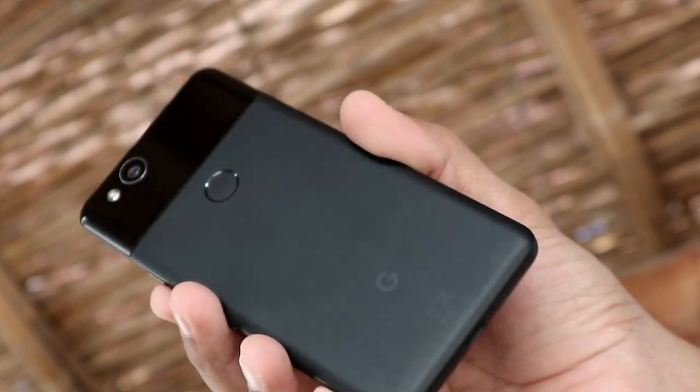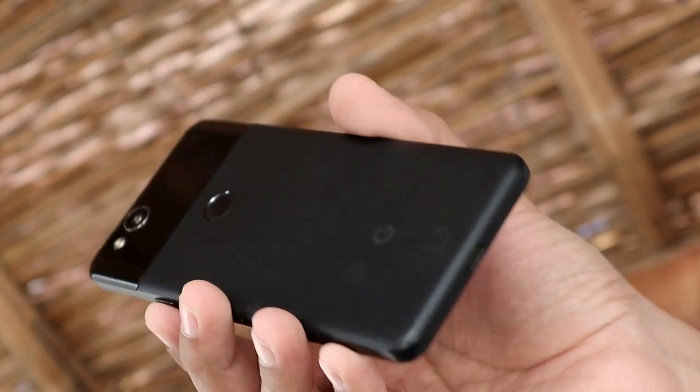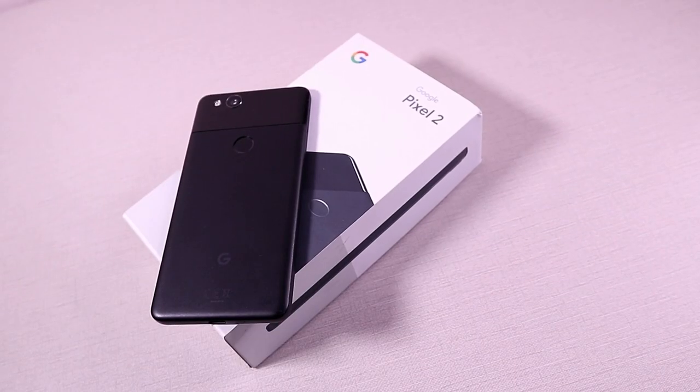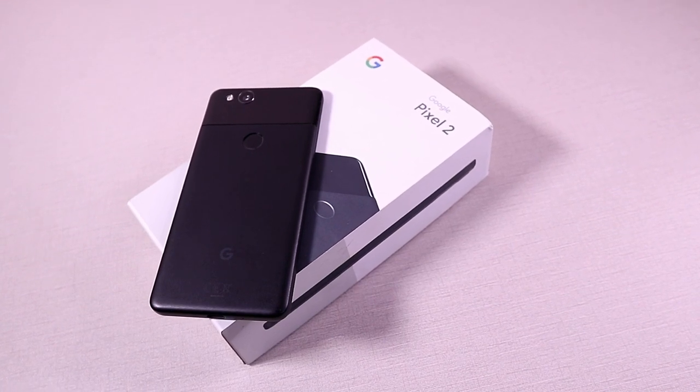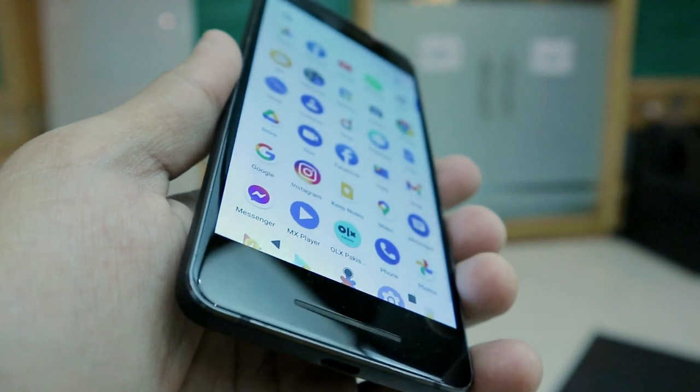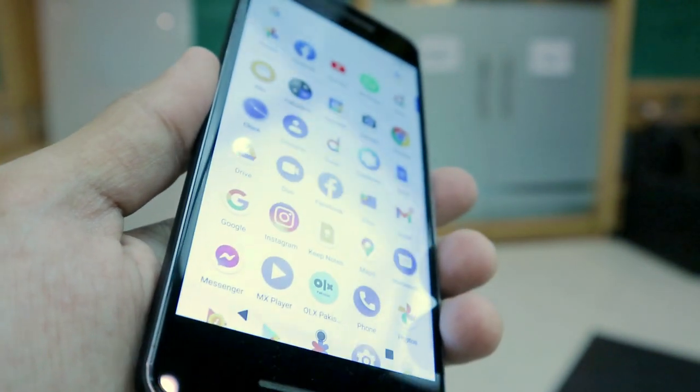I've seen people complaining about Google's design language since the original Pixel, but to be honest I still have mixed feelings about the Pixel 2's design. It's got a dated look on the front with a huge chin and forehead, especially in 2020 when even budget phones are offering bezel-less display experiences. But when you turn it around, it looks so clean and feels so good in hand that I can easily prefer it over any modern glass-back phone.